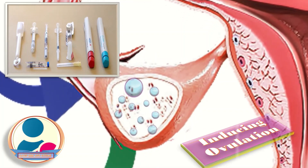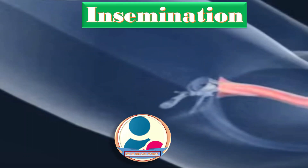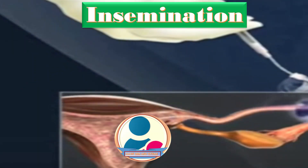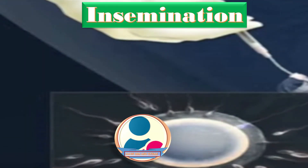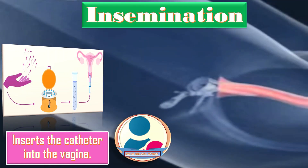The next step is induction of ovulation, in which the patient receives a trigger shot. Once the egg is ripened, within 36 hours it can cause ovulation. The next step is insemination: a woman lies on the table as for a routine pelvic examination. The sperm sample is injected directly into the uterus with the help of a long, thin, flexible catheter. The catheter is inserted into the vagina through the cervical opening into the uterus, the sperm sample is pushed through the tube, and the catheter and speculum are removed at the end of the procedure.